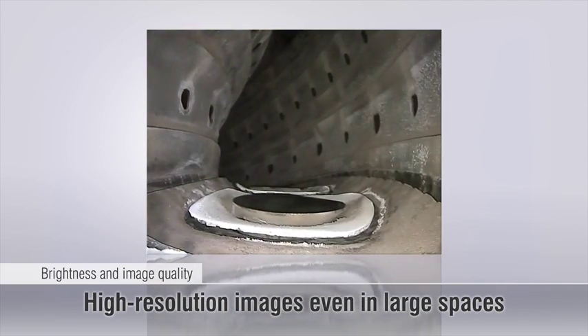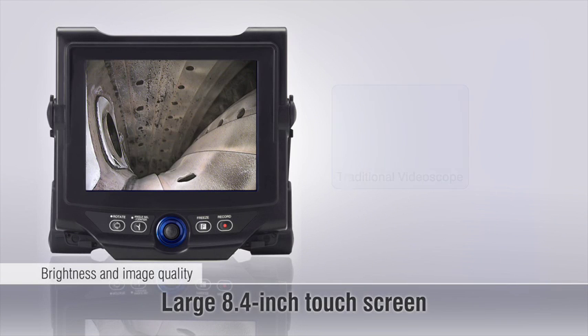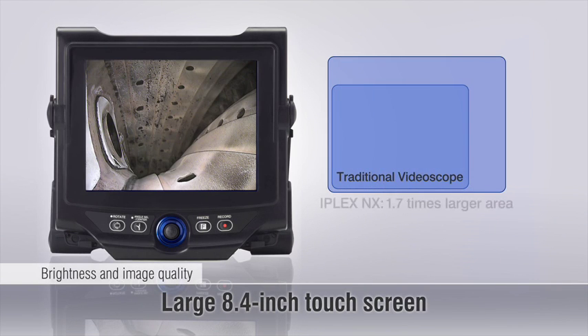Illuminate large areas for a faster inspection. A vivid 8.4-inch touchscreen delivers clear, bright images that are readable in any light.